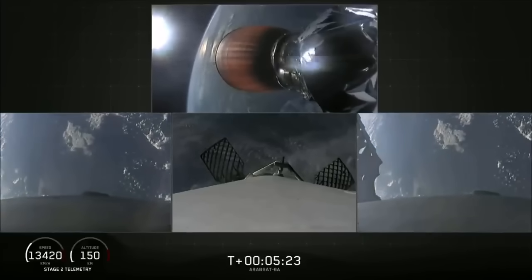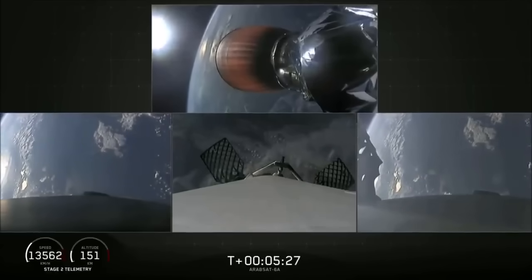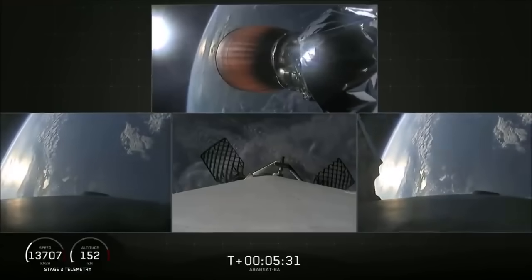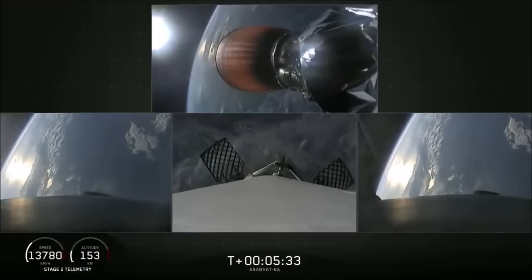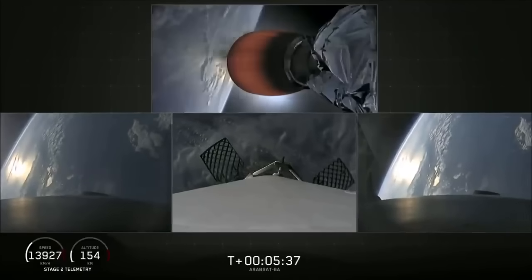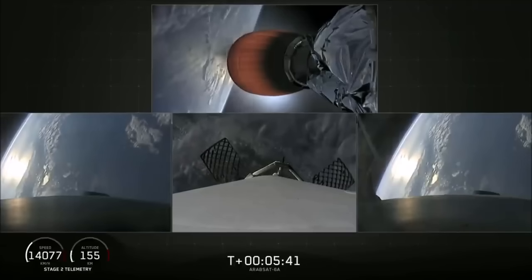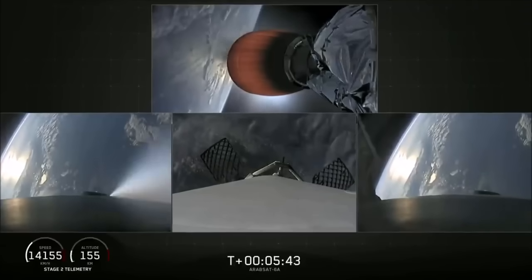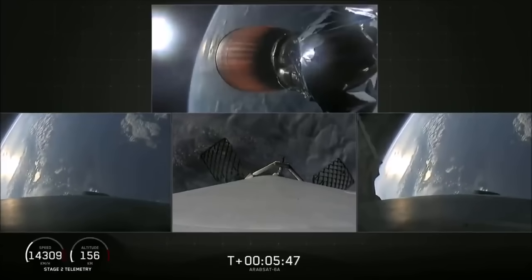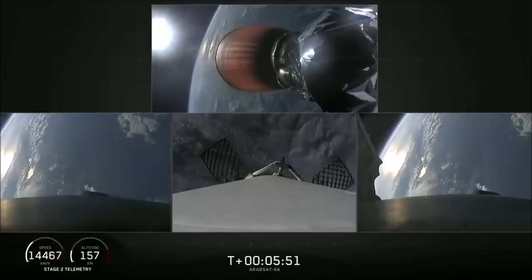At the time of separation, the side boosters were traveling slowly enough to turn around and make their way back to land at our side-by-side landing pads. The center core, on the other hand, is going too fast to efficiently return to the Cape, so we're using our autonomous drone ship 'Of Course I Still Love You.' If we have a successful landing today, the side boosters will be reflown on our next Falcon Heavy mission, STP-2. Coming up at about T plus six minutes will be the side boosters' re-entry burn.